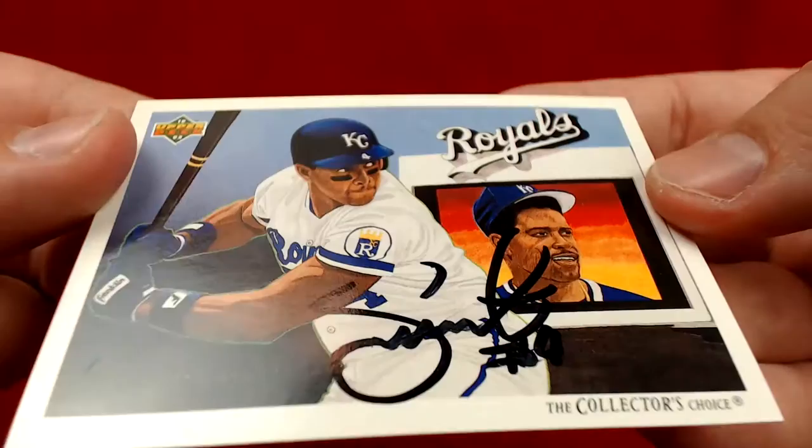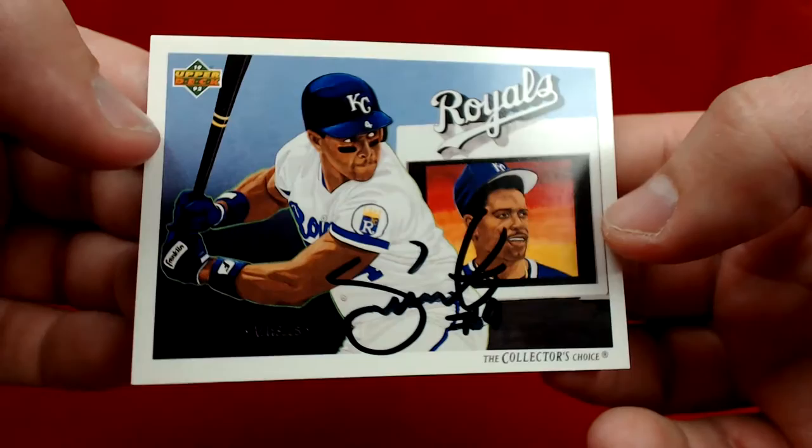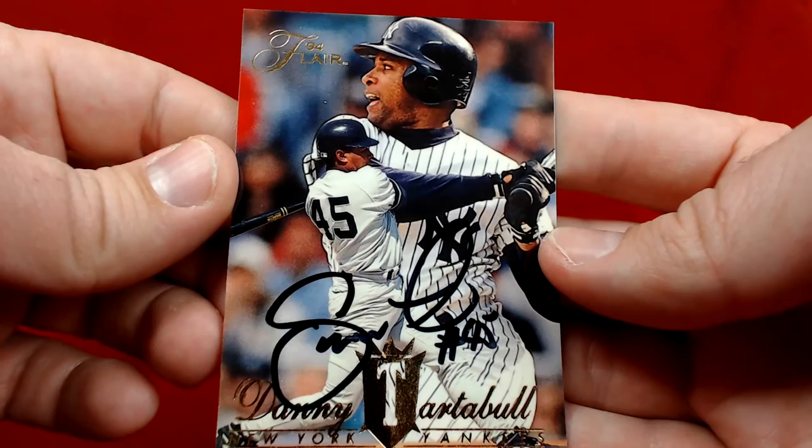This is from 1991 Upper Deck — it's the Royals checklist. That looks pretty cool, definitely a very nice card. And then this one's awesome — shout out Caleb, Know Your Flair fan — 94 Flair signed in black. A nice Danny Tardible card there, so really happy to add Danny Tardible to the collection. I've gotten Tardible back before, but these are cards that I hadn't gotten back yet.